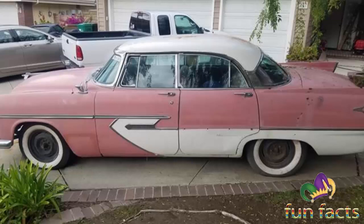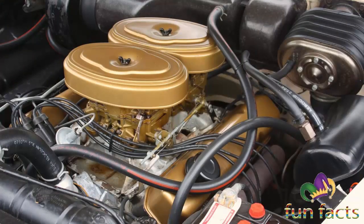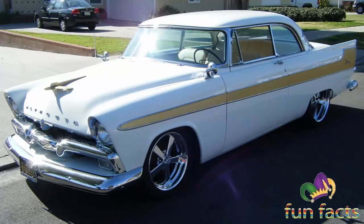The early history, 1956 through 1958: The Fury was a sub-series of the Plymouth Belvedere from 1956 through 1958. It was sold only in Buckskin Beige with gold anodized aluminum trim in 1956 and 1957. In 1958, it was only available in Buckskin Beige with gold anodized aluminum trim.